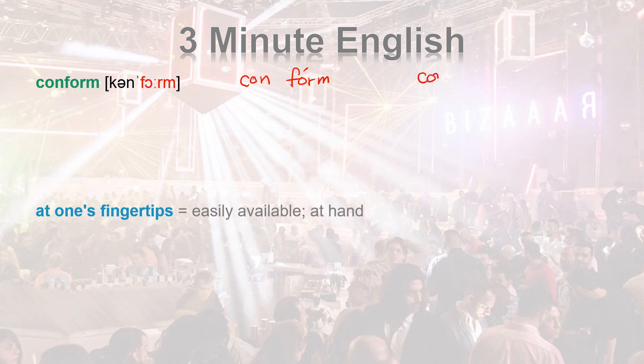Don't get confused with the word CONFORM. This is not CONFORM — this is CONFORM.